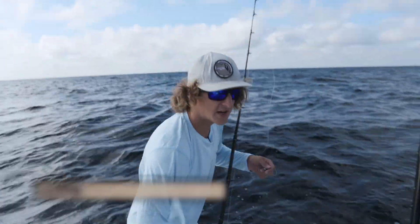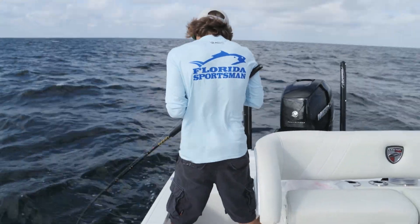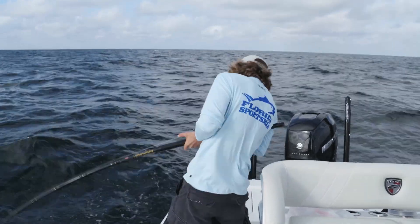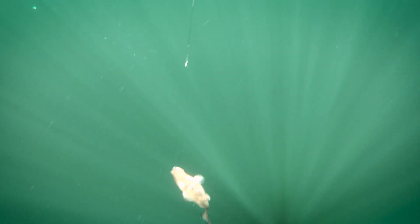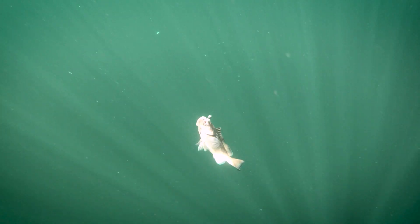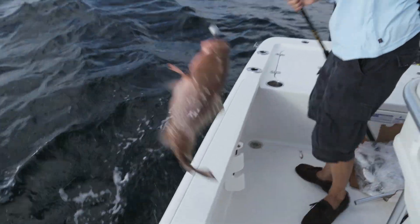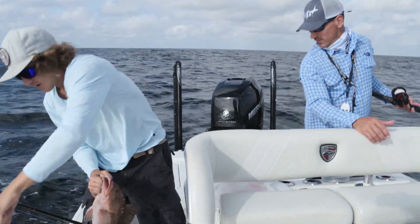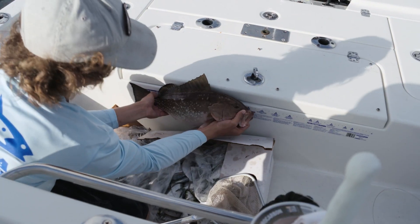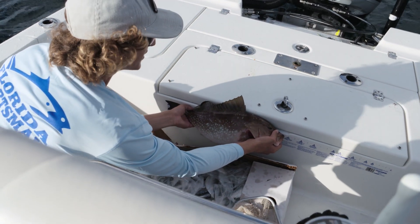I'm going to try a live bait — the little guy's all fired up on this cut bait. Got him? Dropped that live bait down there — it didn't last long. Let's see what we got here. This is a nice red grouper. That's a keeper — maybe 20 inches. You got that measure right there behind you. Just short — 19 and three quarters.